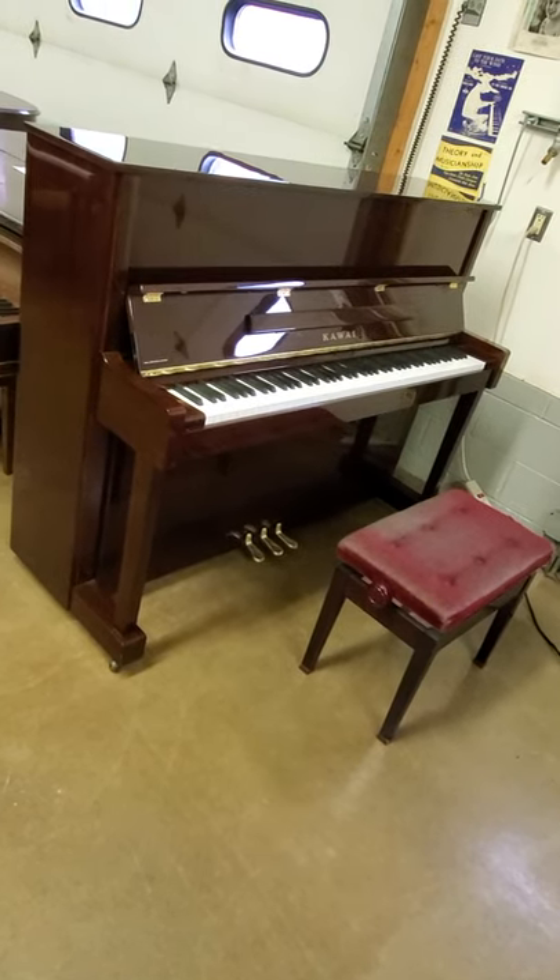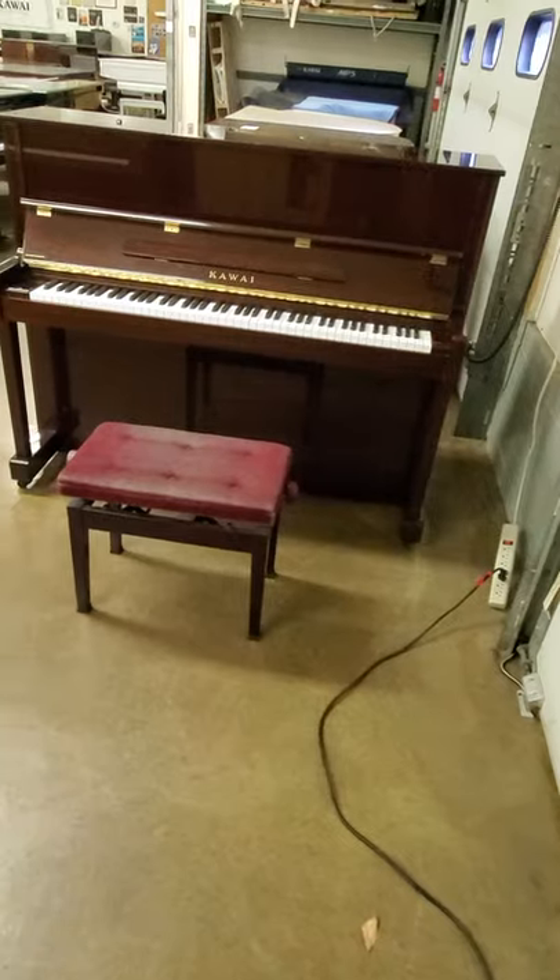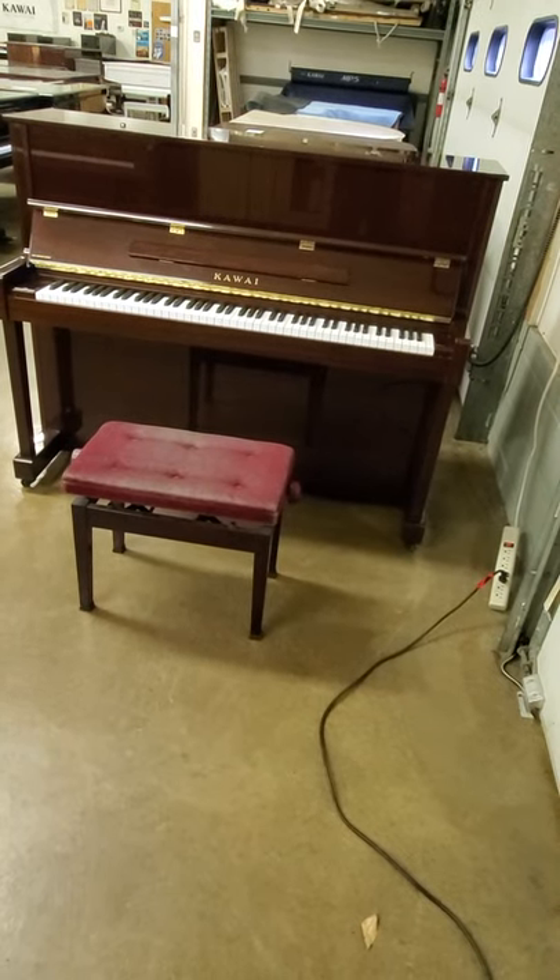Anyway, it's $4,500. It's like new inside. Comes with a 10-year warranty. Folks, this is gorgeous. AdamsPiano.com.